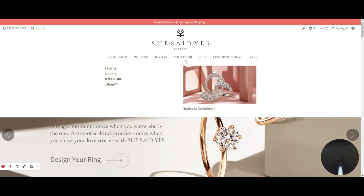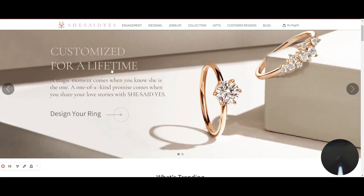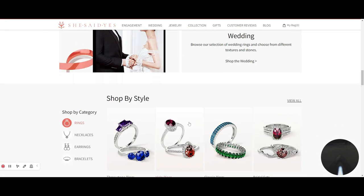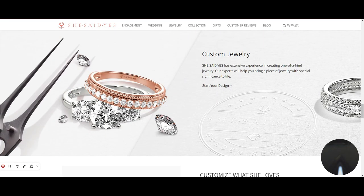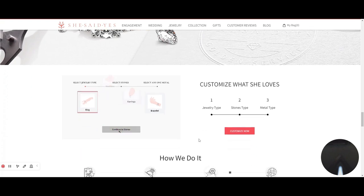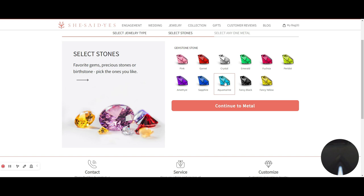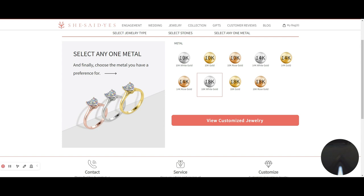They kind of specialize in engagement and wedding rings, promise rings, and gift rings. There's a lot of different collections, but really the hallmark of that website is to show you how you can customize your own jewelry using fine precious metals. For a lot of these gifts and special occasions, they really do specialize and offer some fine, high-grade precious metals, anywhere from 10 to 18 karat gold, white gold, silver, rose gold, and platinum.